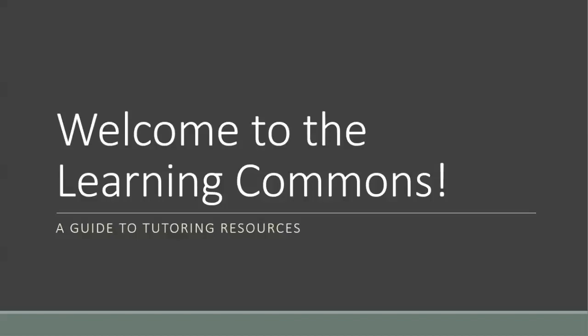Hello and welcome to the Bristol Community College Learning Commons. I'm Elizabeth Rodericks, a CRLA master level tutor, and I will be taking you through a brief tour of all of the tutoring resources the Learning Commons offers. We will cover what the Learning Commons is, who our tutors are, the different webpages related to tutoring, and how to make a tutoring appointment.